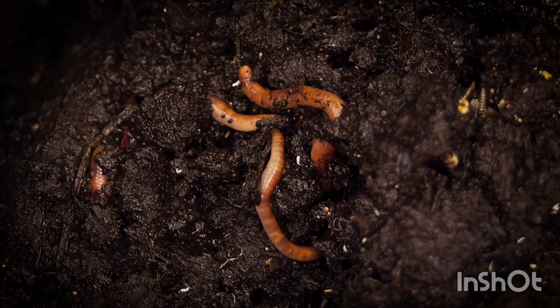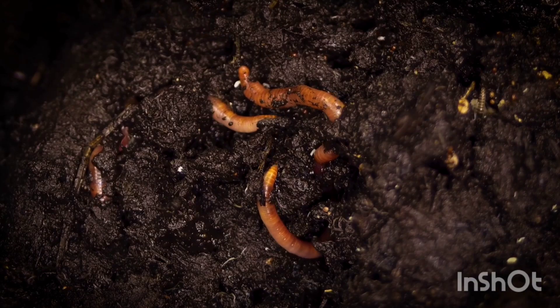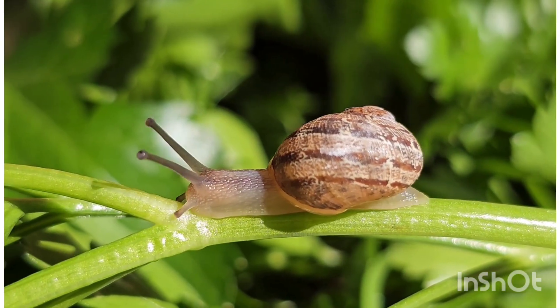The earthworm helps plants by mixing the soil. Snail — a snail moves slowly and carries its shell on its back.